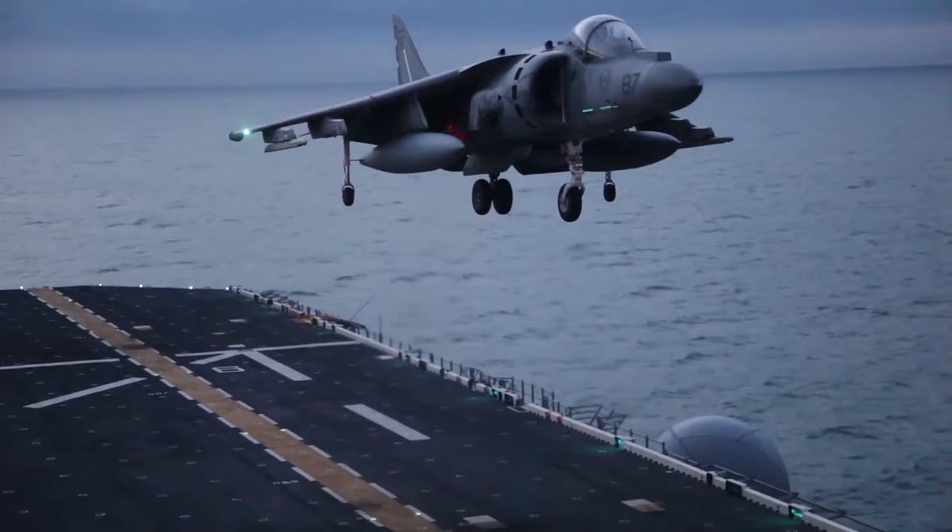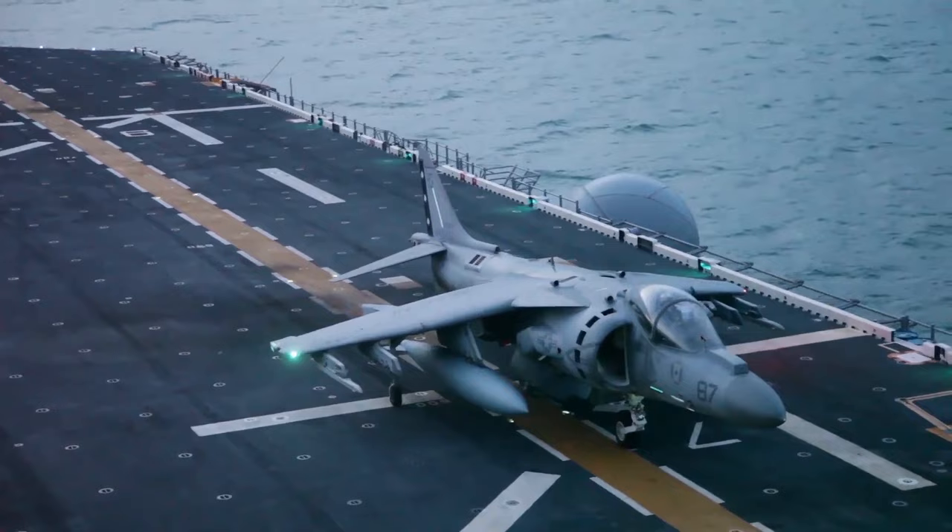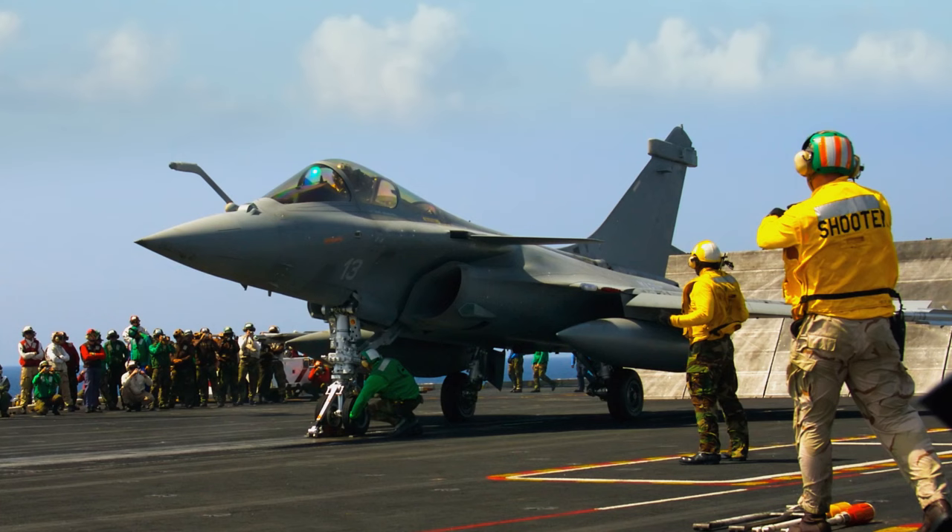The flight deck isn't just for launching planes — it's also a hub of activity for the crew. From conducting drills and exercises to carrying out maintenance and repairs, the flight deck is always buzzing with activity. It's like a mini-city, complete with all the equipment, personnel, and supplies needed to keep the planes and the ship running smoothly.